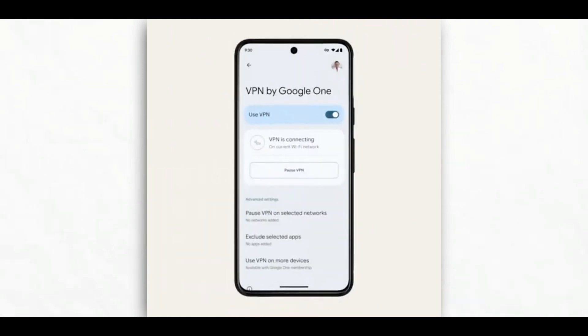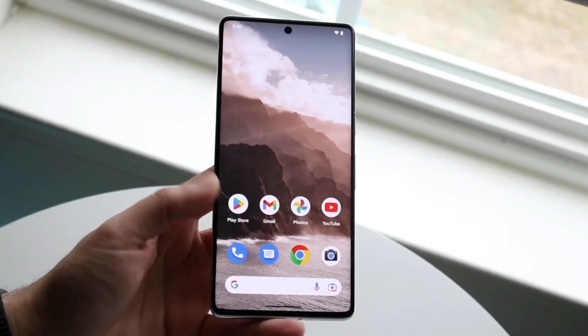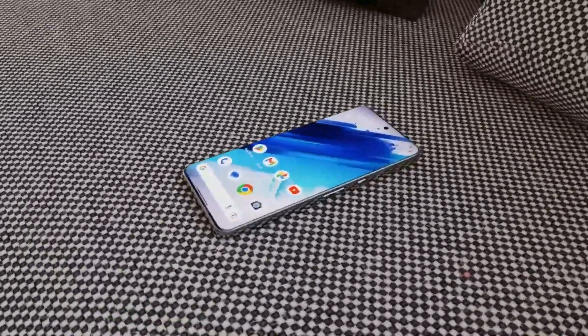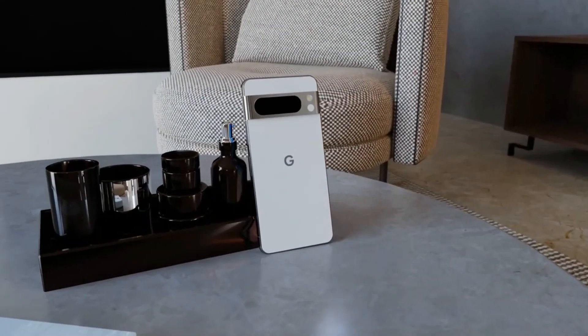Even in the absence of the Pixel 8 series, Google has significantly marked its presence this year by venturing into hardware, introducing the Pixel 7a, a Pixel tablet, and the Pixel Fold.